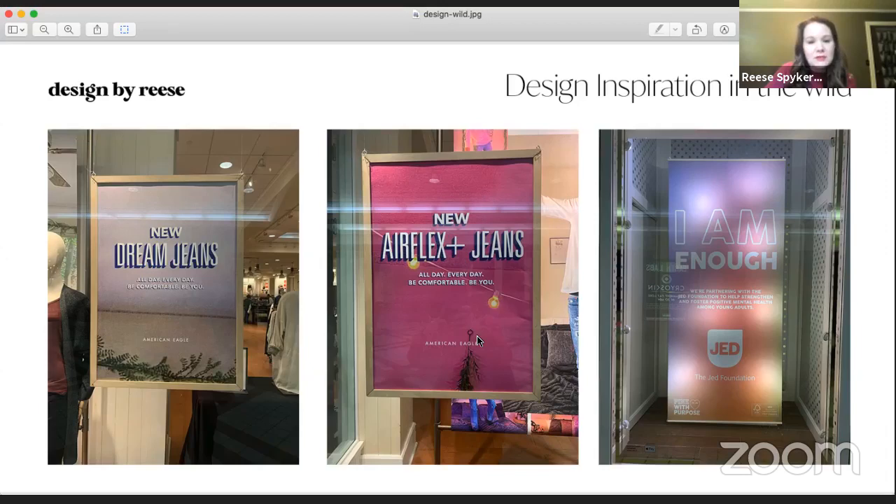So these first two are from American Eagle — this is their signage hanging in their windows. Here's a couple of things that you could steal right from American Eagle and use in your graphics. See how they've got a little drop shadow behind the text? So there's the white, but then it's got this navy background. Well, that's something that you could try out in Canva and do with your text.